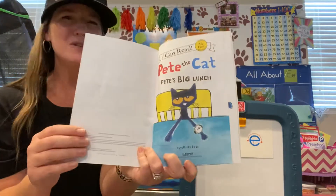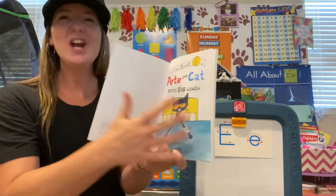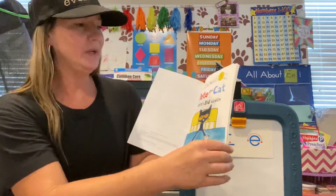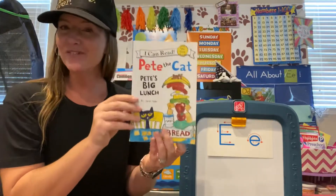So remember, usually the title page has a picture, either the same picture as the front cover or another picture that has to do with what the story is about. And then the story begins right after that.